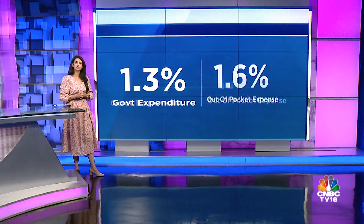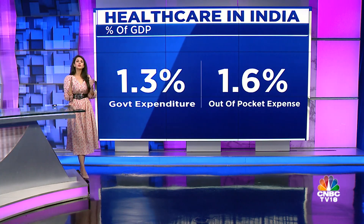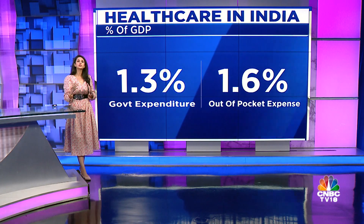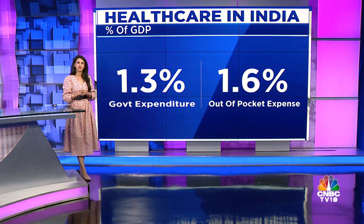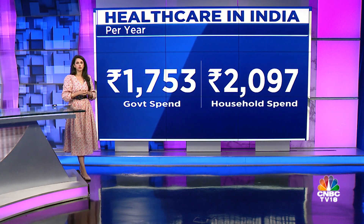Today, the government's health expenditure is estimated to be around 1.3% of GDP, which is lower than household out-of-pocket expenditure at 1.6% of GDP. The government spends around 1,753 rupees per person per year on health, which is lower than what households shell out at around 2,097 rupees.